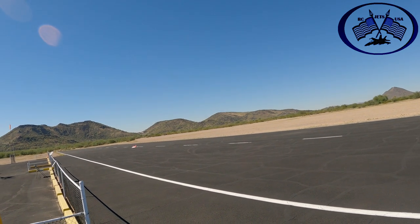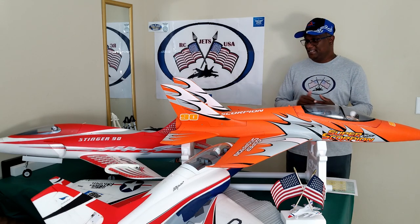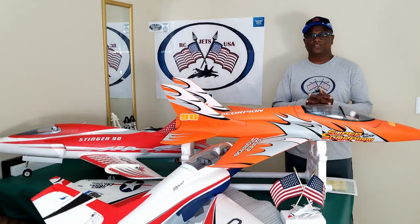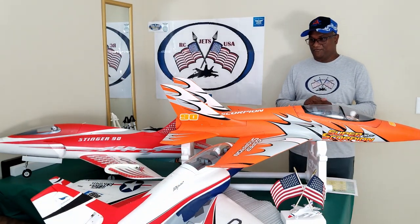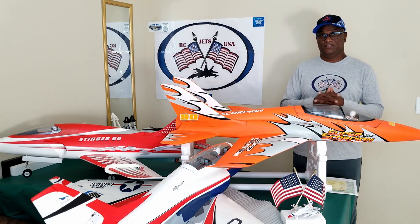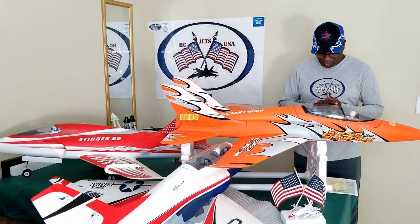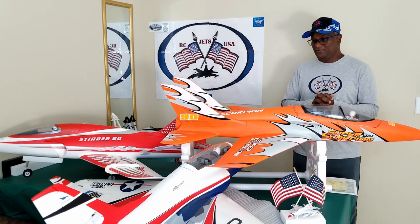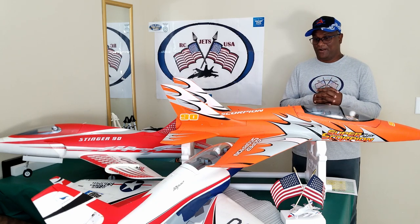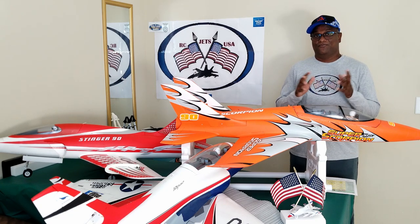Now that you have seen the video clip and the performance of the Stinger 90 from Freewing, let's move on to the next jet. The next jet I am going to talk about is the Viper from E-Flight, which is a significantly improved jet and it's really very good. I have been flying this jet for a long time now and I have seen people flying and doing all the aerobatics with this jet comfortably, even beginners.